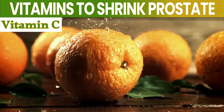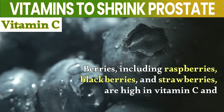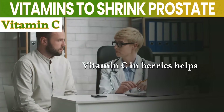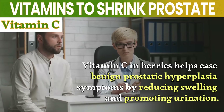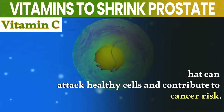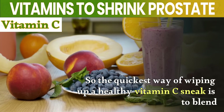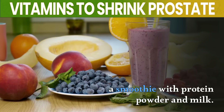Number 5: Vitamin C. Berries, including raspberries, blackberries, and strawberries, are high in vitamin C and antioxidants. Vitamin C in berries helps ease benign prostate hyperplasia symptoms by reducing swelling and promoting urination. Antioxidants in berries prevent damage from free radicals that can attack healthy cells and contribute to cancer risk. The quickest way to whip up a healthy vitamin C snack is to blend a variety of berries and greens into a smoothie with protein powder and milk.